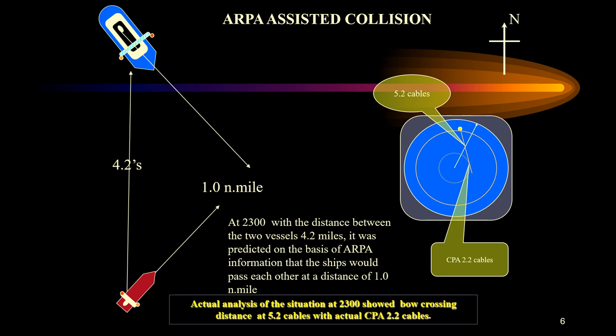Before this, at 2300 hours, with the distance between the two vessels at about 4.2 miles, ARPA predicted the vessels would pass each other with a CPA of about one nautical mile. However, the actual analysis at 2300 hours showed a bow-crossing distance of about 5.2 cables, with an actual CPA of only about 2.2 cables.